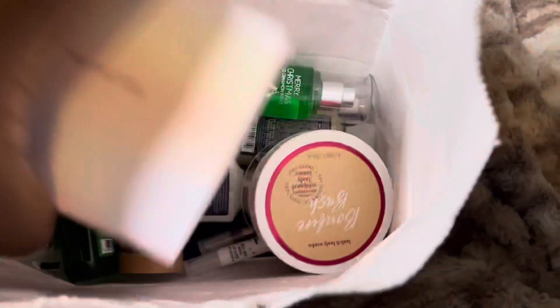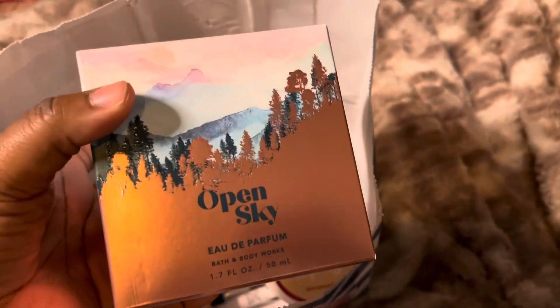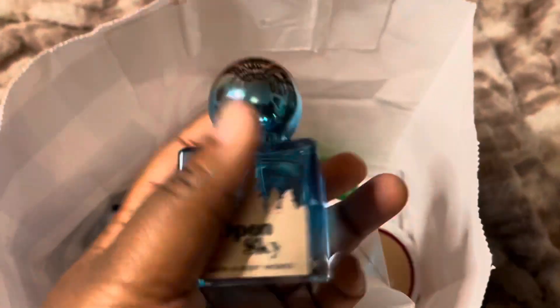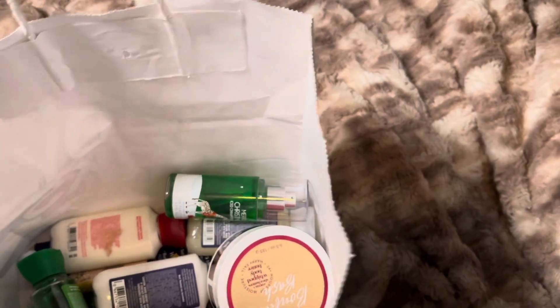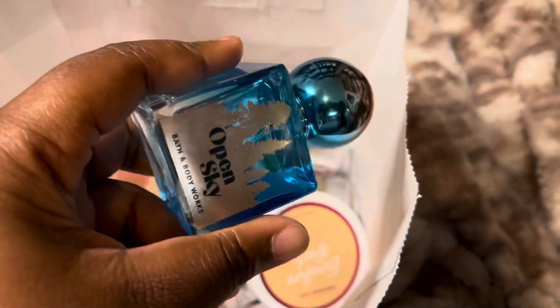The first item I got is the Open Sky perfume, and this was 75% off. I'm going to go ahead and open it up because the bottle is just so cute and I'm so happy I found it. This retails for $39.50 and I got it for $9.97, so I was really excited to find this.